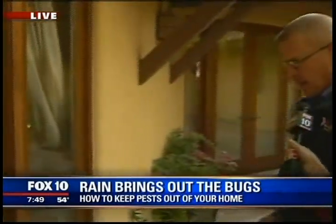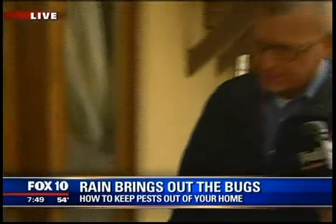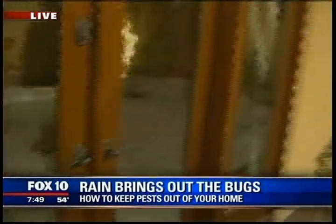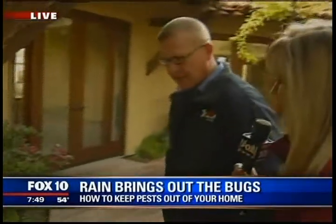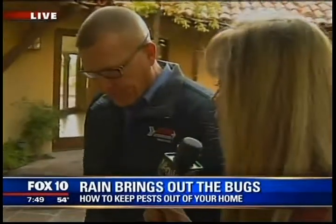Is that good enough? Oh yeah, absolutely. That door is very tight. Weather stripping's awesome on it. There's no issues with this door whatsoever. Okay, so leaving windows open and things like that, that's an invitation probably for spiders and any other critter.